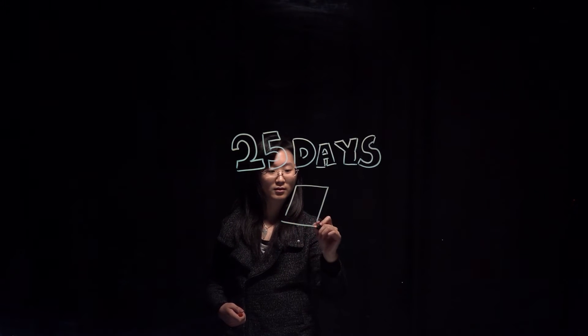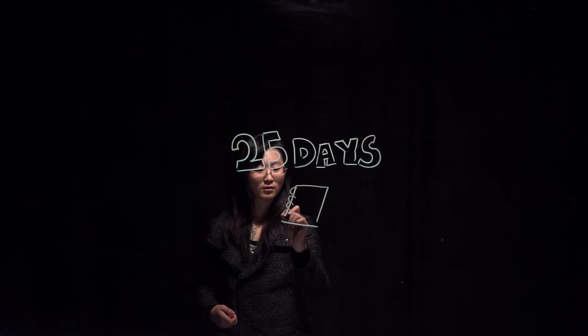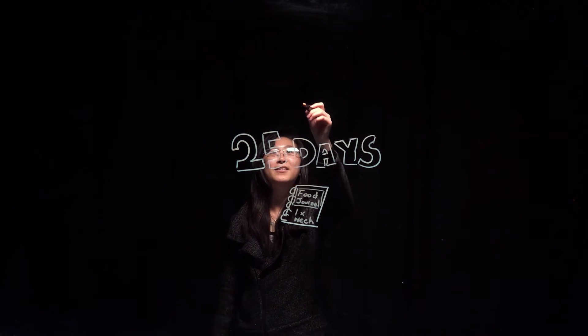Start with a food journal. You can use one of your own or use ours. We will have them available in the dining centers or on our food services website. A food journal can give you a good overview of your eating habits. The challenge requires you to keep a food journal once a week to check your progress, or you can do it more often.